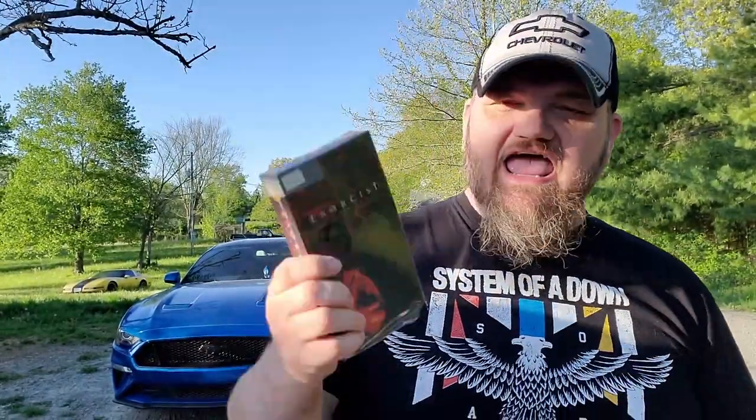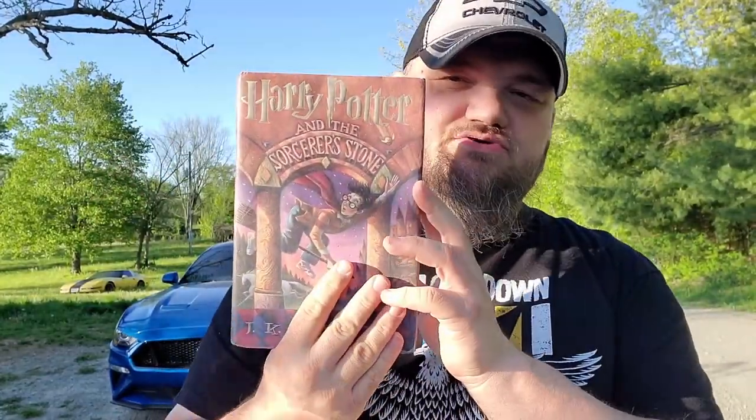I want to show you a couple more items I scored. I got an Exorcist VCR tape and a Harry Potter and the Sorcerer's Stone book. I paid three dollars for the book and a dollar for the VCR tape. They will go into the store.